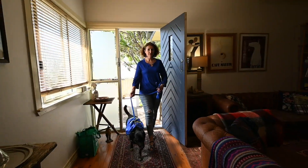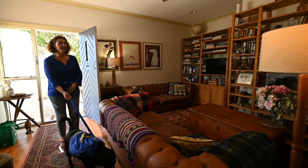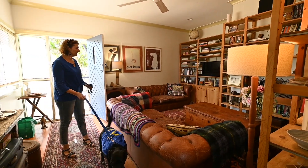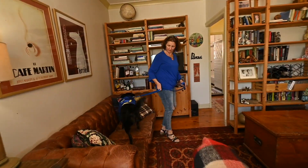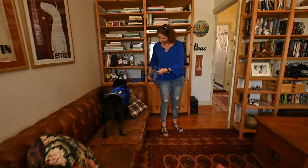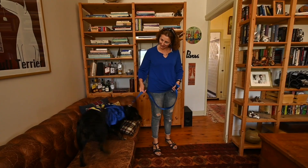This is the lounge. This is lovely — very, very relaxing. Lots of book space. I know you like lounge seats.